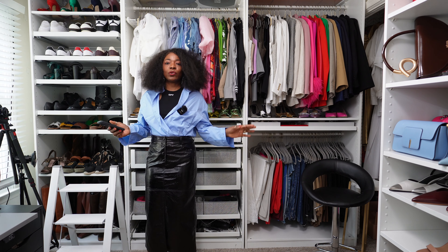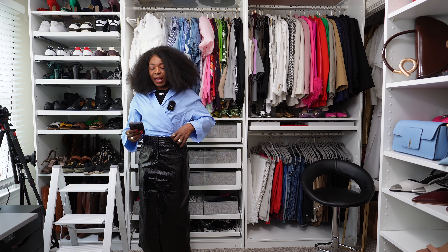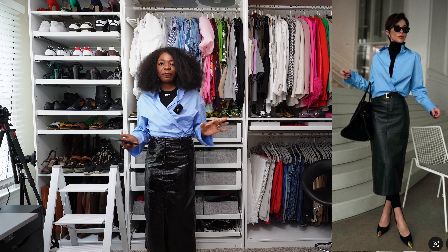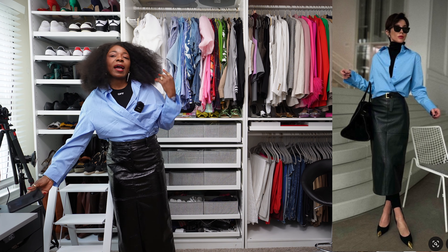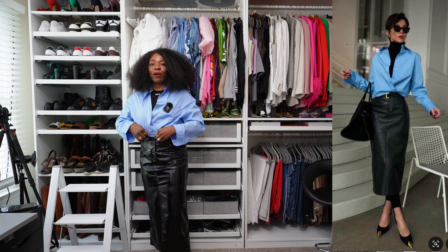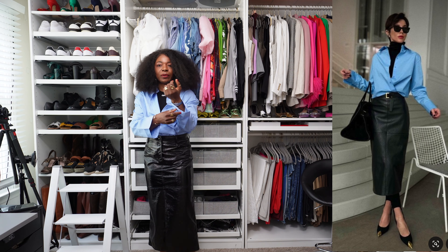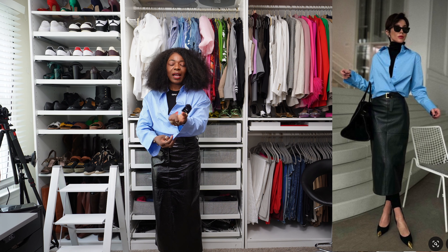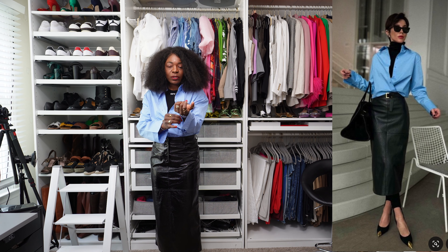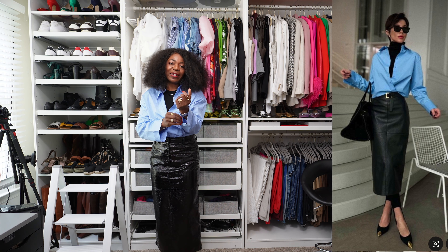I'm going to try to do a crisp cross of what she has so it's not a full tuck, and I'll add a belt with a gold buckle. Even though my shirt is very oversized, I want to make sure I'm not drowning in it, so I'll tuck it in the proper way so everything looks chic.